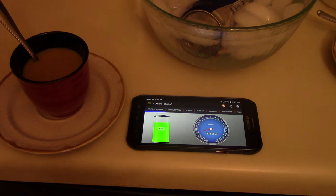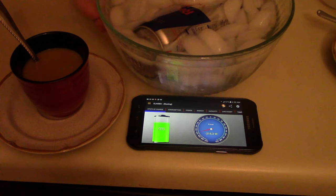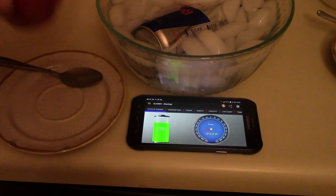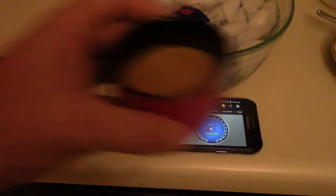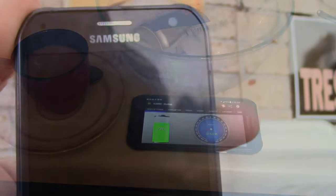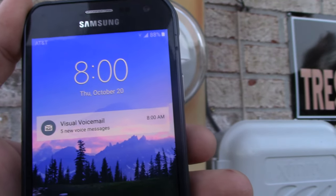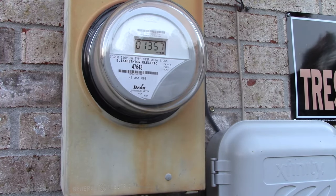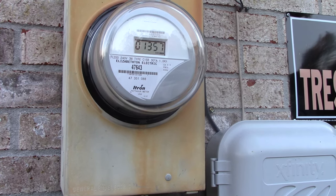I was debating between Red Bull or coffee, and I went outside to the grill and brewed some Asian coffee. What's up ladies and gentlemen — October 20th today, and we've got 0.1357 kilowatt hours on the electric meter from the grid.